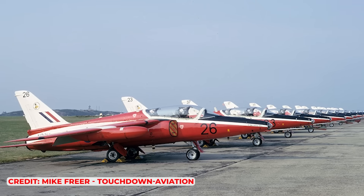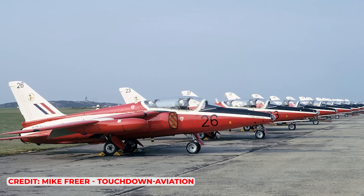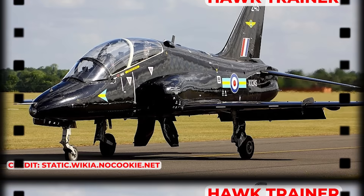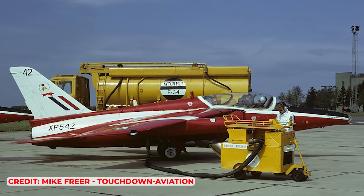The Gnat T-1 showcased its agility at airshows worldwide, helping the Red Arrows build their legendary reputation. The Gnat served as the RAF's advanced trainer until 1978, and with the Red Arrows until 1979, when it was replaced by the Hawk trainer.